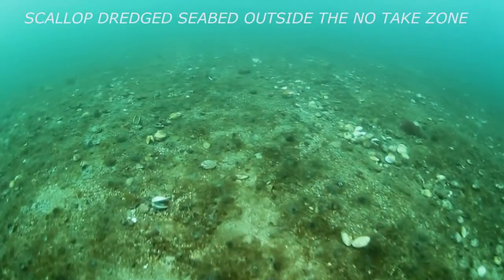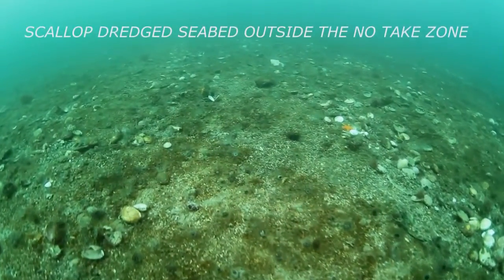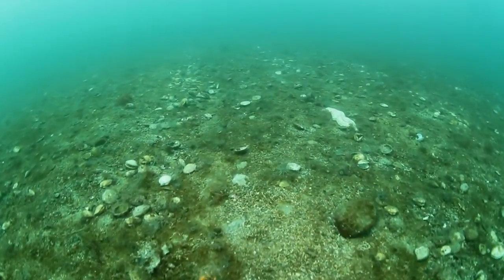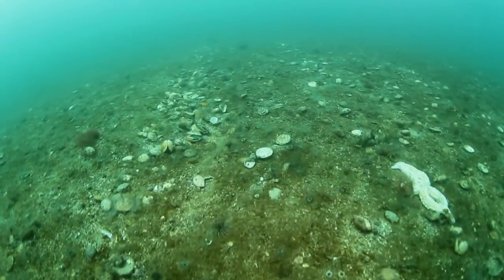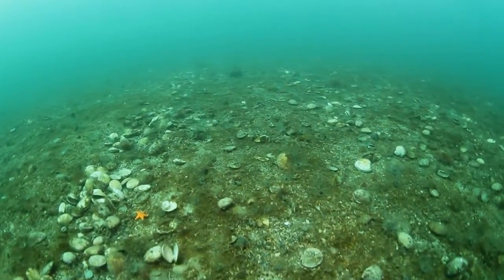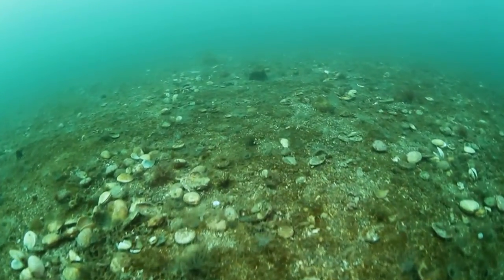This footage was taken recently in an area immediately adjacent to the No-Take Zone. It is representative of how the seabed of the No-Take Zone looked in 2008. Furrows from the dredges point to the modified, simplified and denuded seabed.